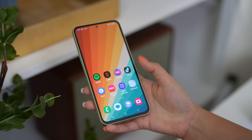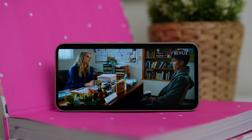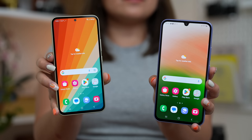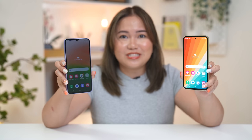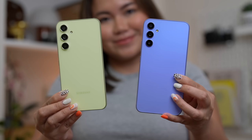Hindi ko masasabi na flagship level, but definitely worthy of its price. You also have two choices when it comes to motion smoothness: either adaptive or standard at 60Hz lang for longer battery life. For reference, the A34 5G's display still has a notch, and the same thick bezels — pero mas tolerable because of its punch hole. Isa rin sa mga napansin ko during the few days na hawak ko ang device is the weight. Now that we have a glass back, mas bumigat siya — from 189 grams last year, we now got 202 grams. Not like it's super important, and subjective naman yung weight ng smartphone — yung iba gusto yung bigat, yung iba mas gusto magaan. But it's definitely a thick phone.